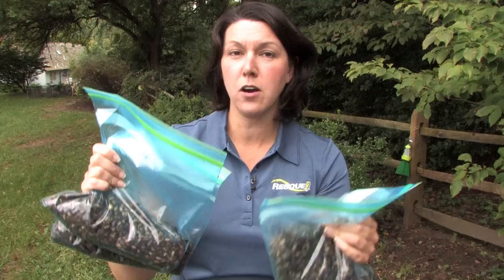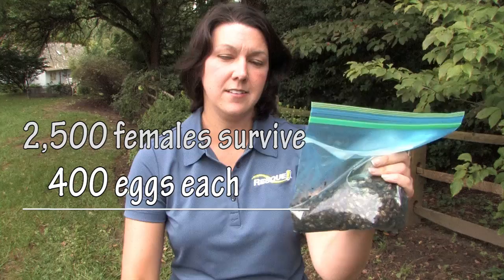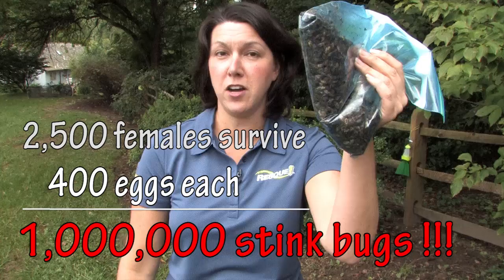If half of these are female, and half of those survive to produce eggs, that's 1,000,000 stink bugs produced from only 2,500. That's 1,000,000 stink bugs.